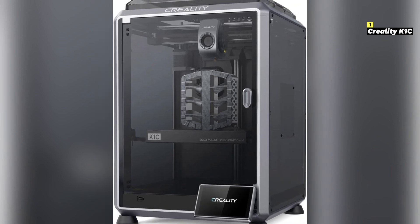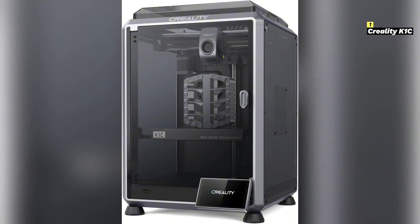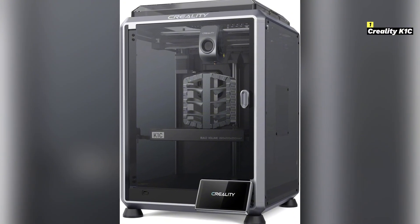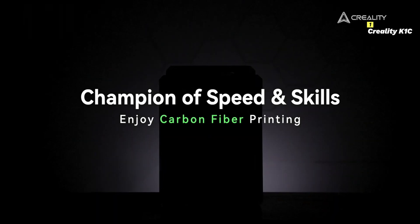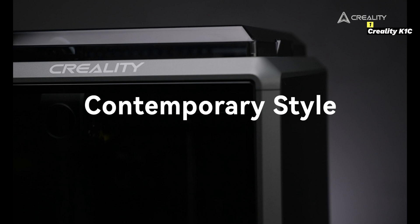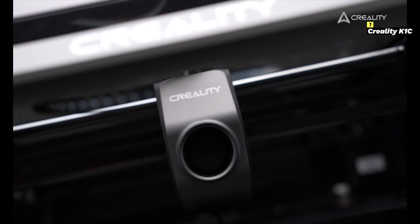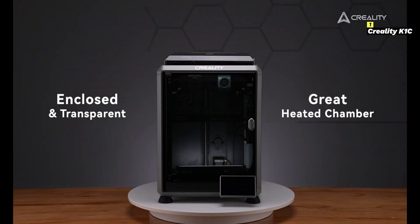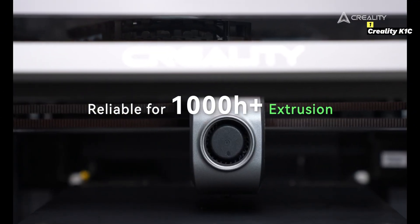Number 1 on this list is Creality K1C. The Creality K1C is a remarkable 3D printer in 2025, combining speed, precision, and user-friendly features into a sleek and powerful package. Built with a core XY structure, it achieves incredible print speeds of up to 600 mm per second, making it one of the fastest 3D printers in its class. This makes it an excellent choice for professionals and hobbyists who need efficient, high-quality results without sacrificing accuracy.